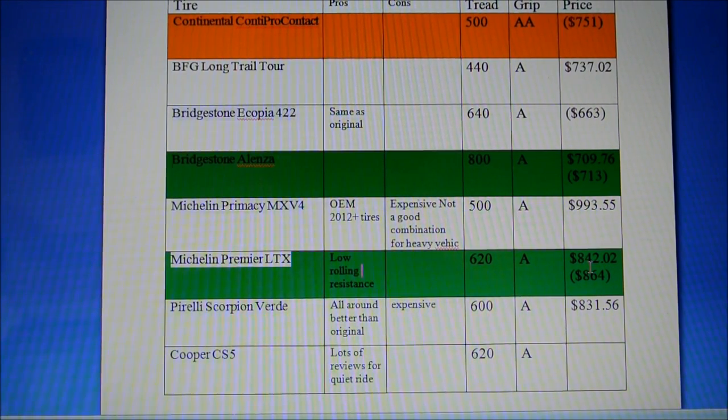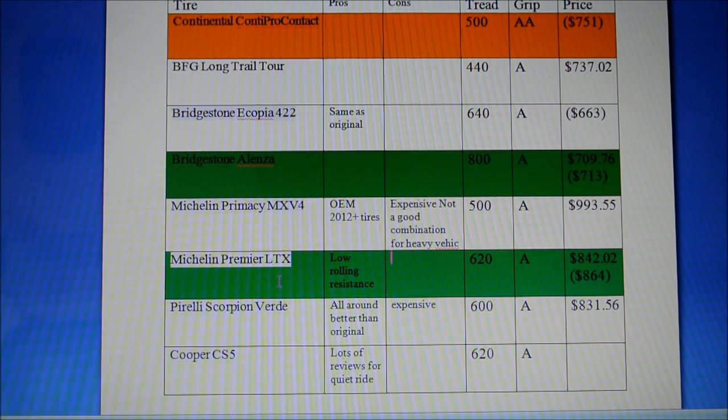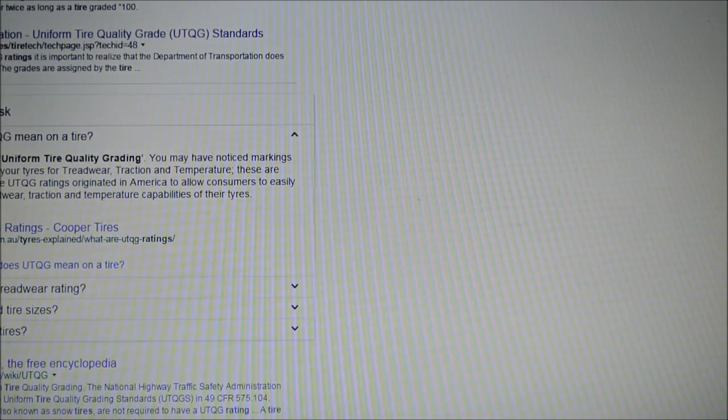There is currently a $70 rebate on the Michelin Premier LTX, bringing the total to a quite affordable price for the quality it provides. It seems to be used quite frequently and appears to be a better performer than the Alenza — I'll switch to a Reddit post I found to show why.